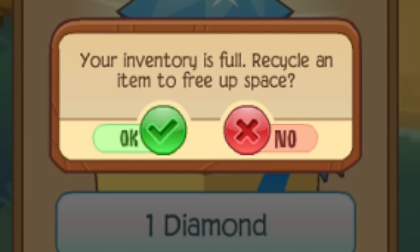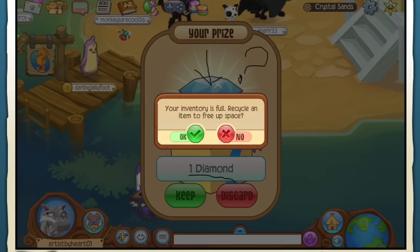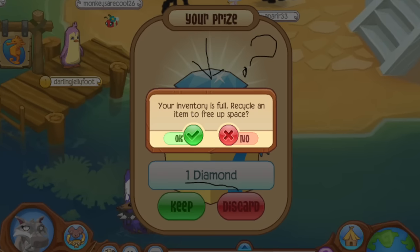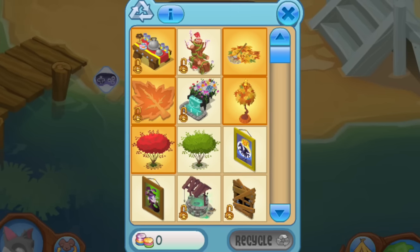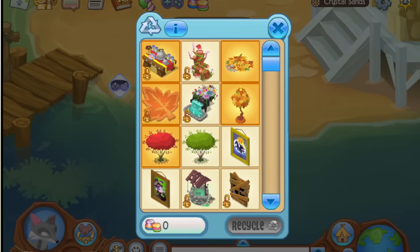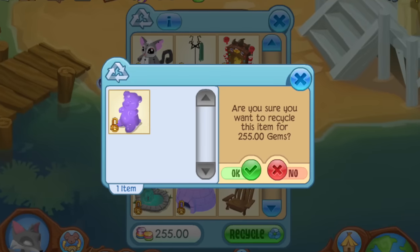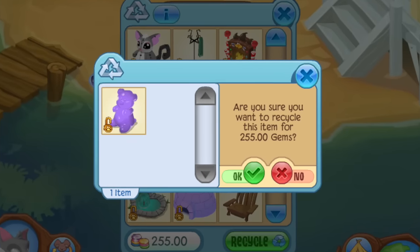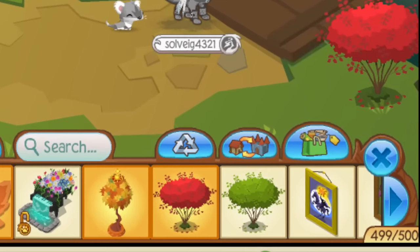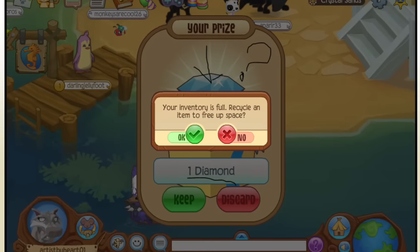In one of the messages in a bottle this week, the prize was a diamond, but there was a weird glitch when you chose to accept it — the game thought it was a den item. If you click to accept when your den inventory is full, it says you have to recycle an item to free up space. One person explained that they did have to recycle another item, but then their den still said 199 items, and the diamond didn't show up as a den item.